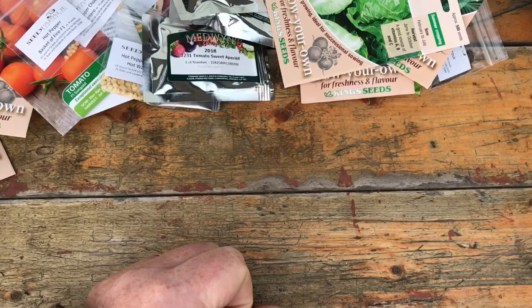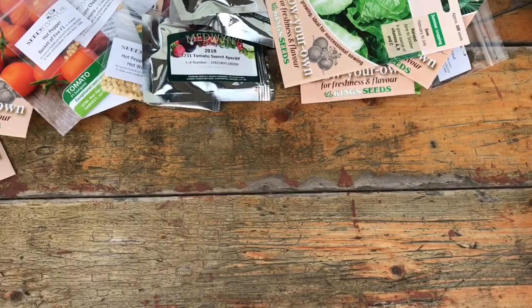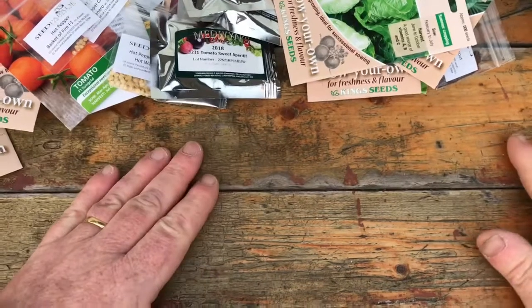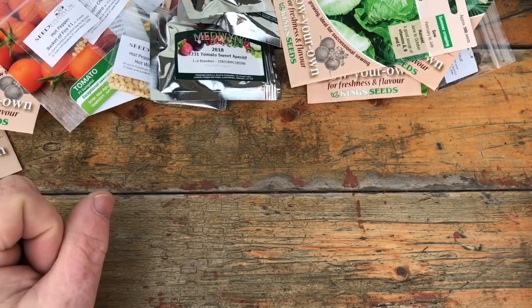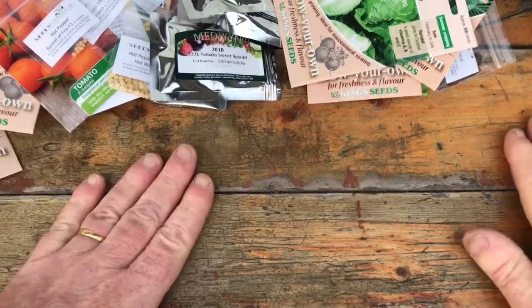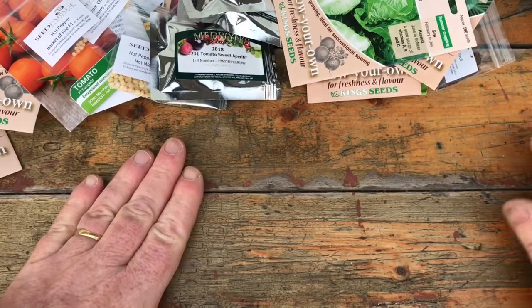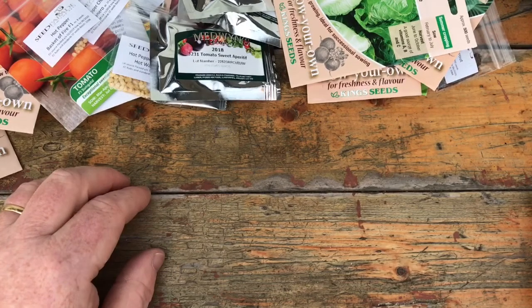I've also got a packet of pumpkins and squashes but I'll leave those — you'll probably see them when summertime appears. I've bought too many of those as well, but I'm only going to put in one plant of each variety. Thank you very much for watching. I've been humbled by the response to my second video — everybody's been very kind with their comments. If I don't speak to you before, have a happy New Year. Thank you, bye bye.